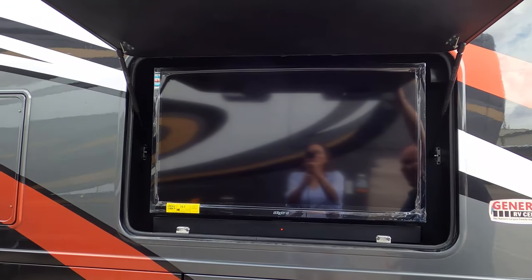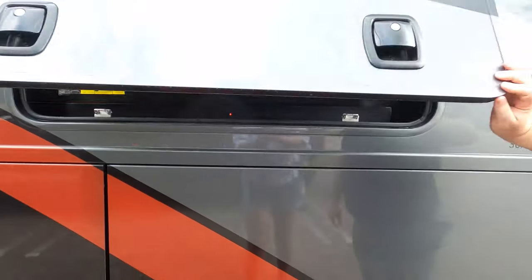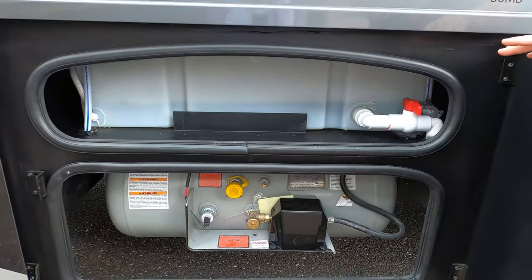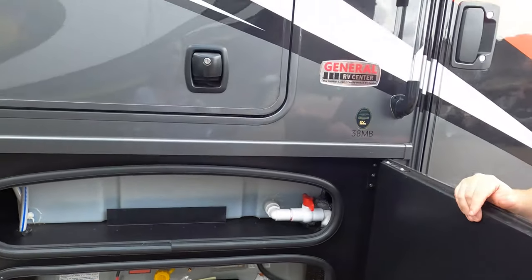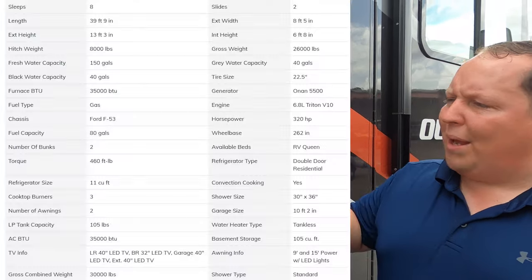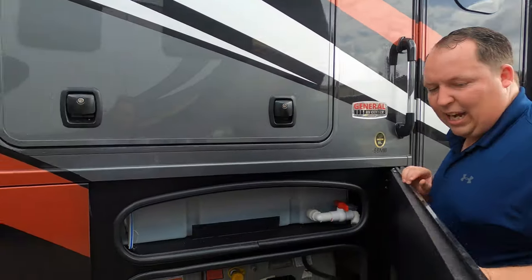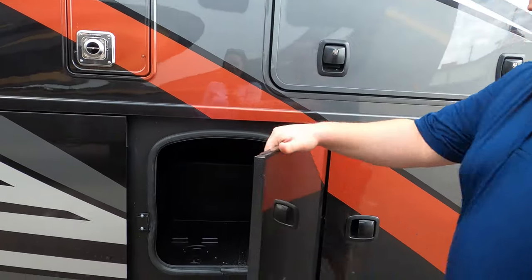There's a TV on the outside with a sound bar. These are your all-aluminum slam-latch doors. Here's your potable water and your propane tank. Tank sizes, lengths, widths, and specs will all be down in the description below. The aluminum slam-latch doors are very nice.